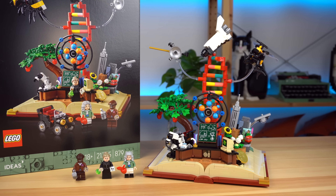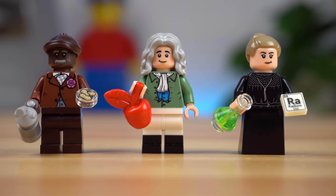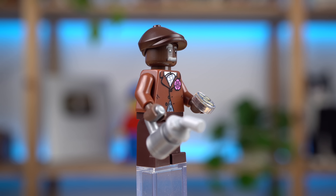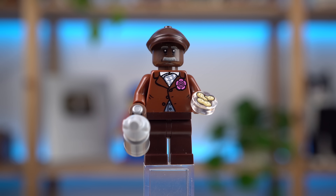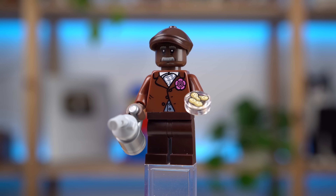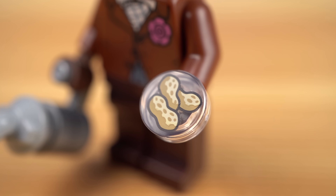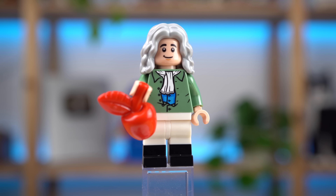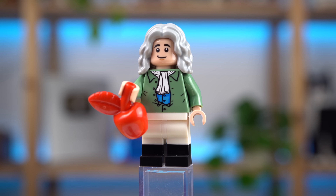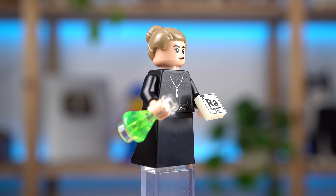I'd like to start with the three minifigures included, all notable personalities in this world. First is George Washington Carver — chemist, agriculturist and humanitarian — credited among many things for discovering 300 different uses for peanuts, which he holds in his hand. Sir Isaac Newton needs no introduction, and has an apple — the very same object that inspired his discoveries surrounding gravity.